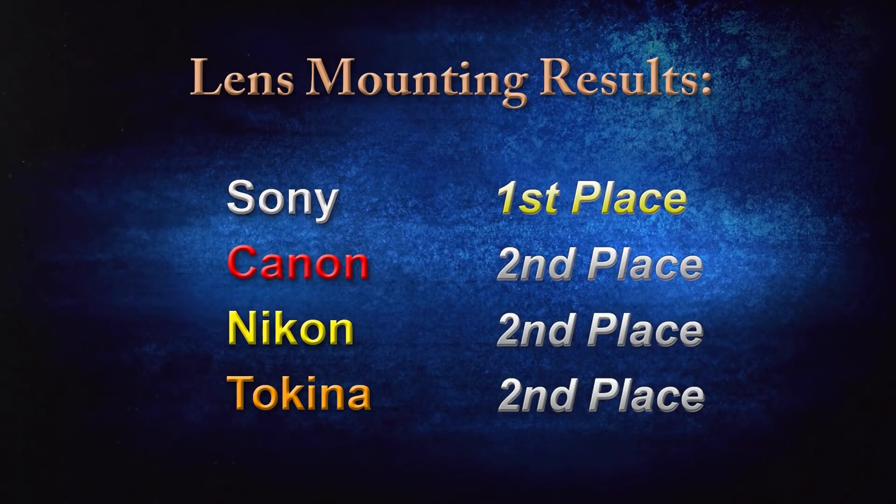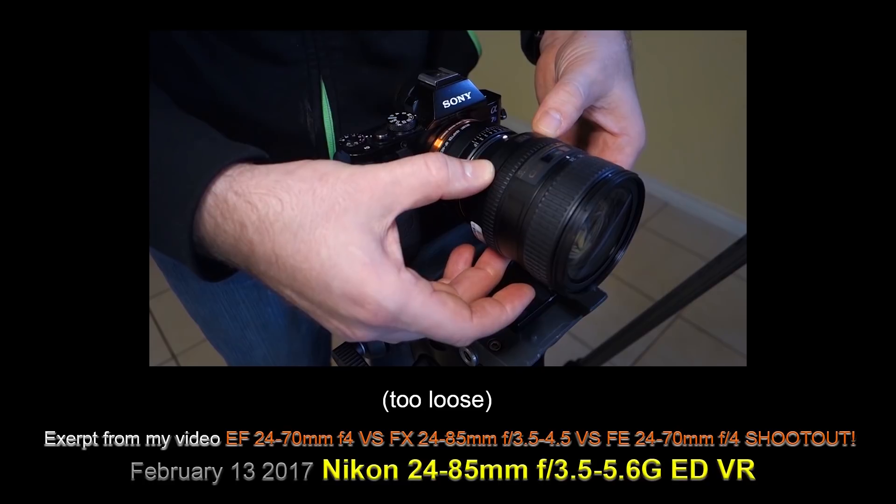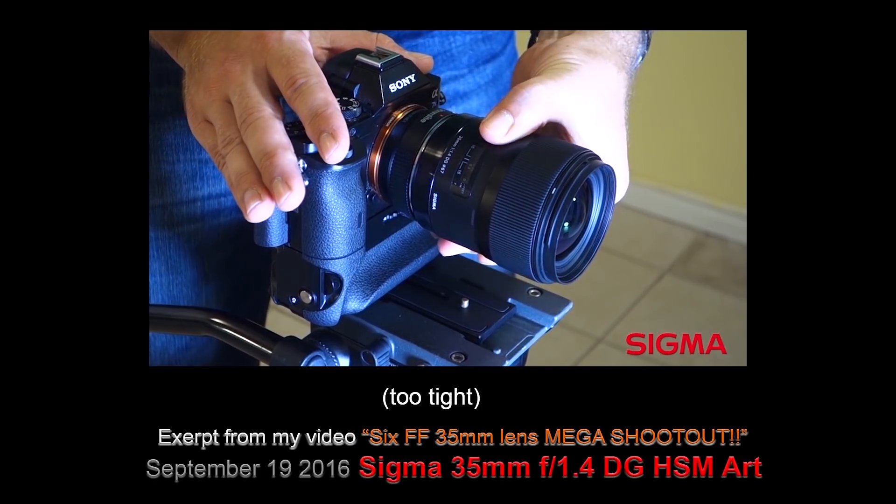The real challenge turned out to be mounting an adapter to the camera body itself. In previous videos, one lens was excessively loose and another too stiff, so inconsistencies can happen.